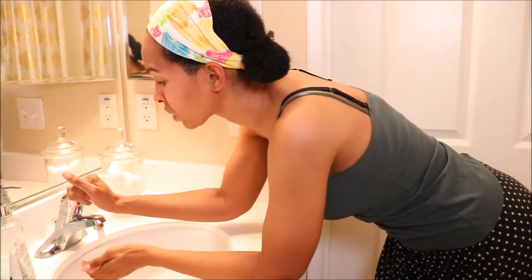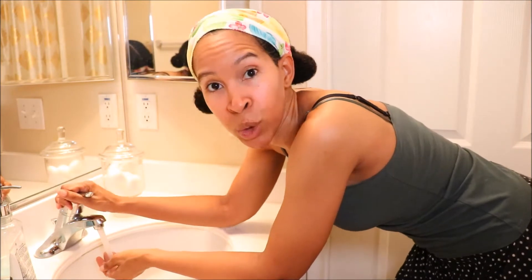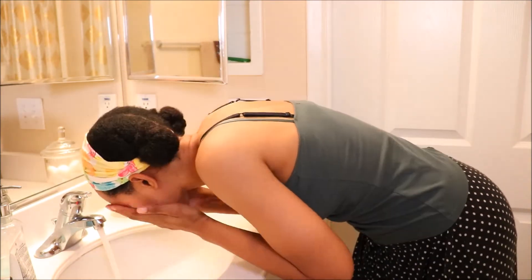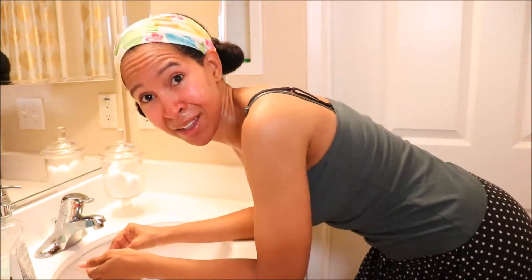For my morning routine, I usually do this in the shower and about once a week I may use this facial scrub or I may use this gentle cleanser. Otherwise, I just put the water on lukewarm — it is super simple. I just use water, let my face air dry, and that's it. Usually I would have cleaned my face the night before.